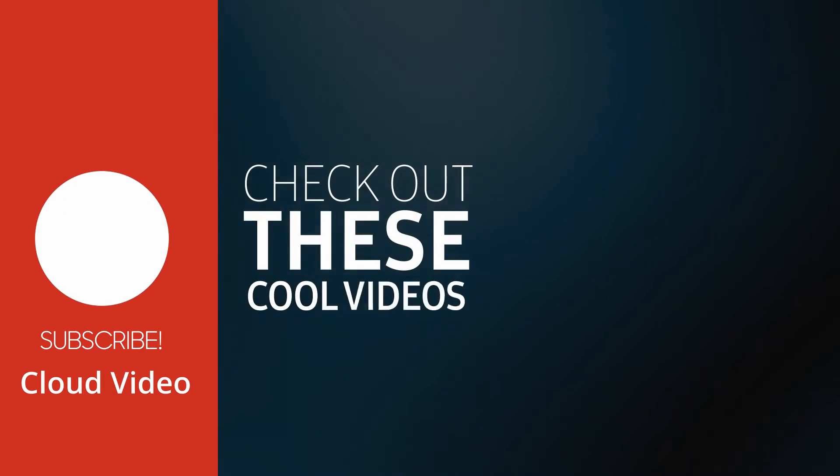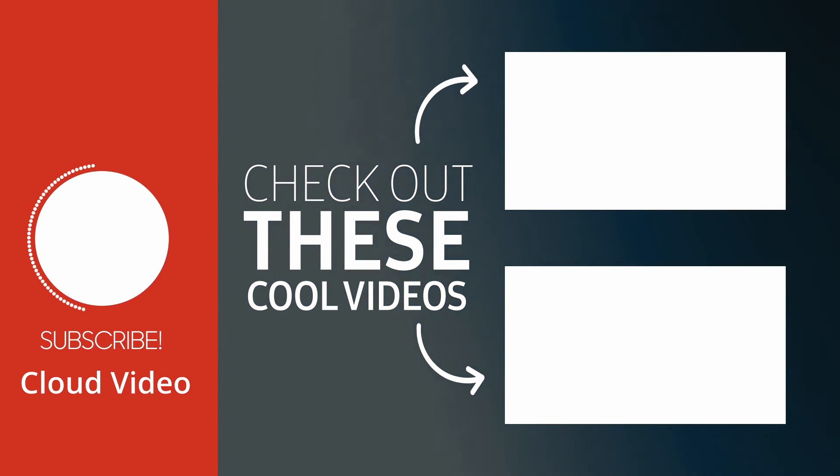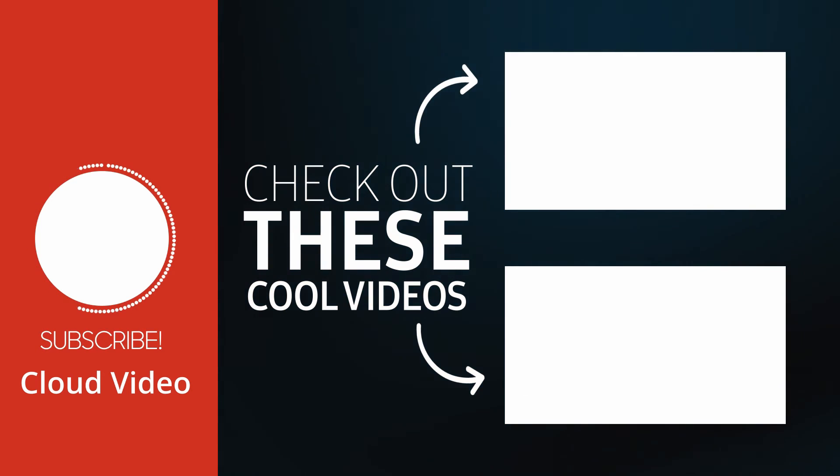If you like this video, please drop a like, hit the subscribe button, and share with your friends. I'll see you guys in another exciting video.